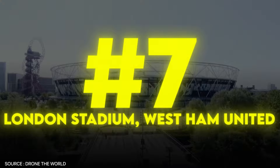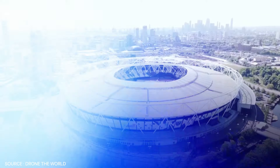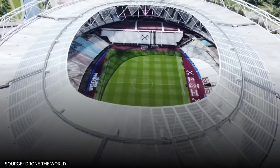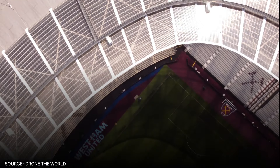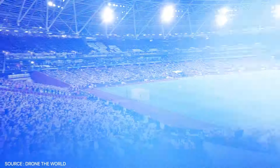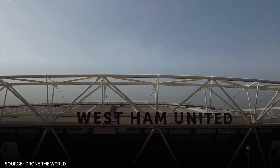The London Stadium, home to West Ham United, stands out for its sheer size, boasting a capacity of 62,500, making it one of the largest in the Premier League. Originally built for the 2012 Olympics, the stadium was designed with versatility in mind, offering a world-class experience with excellent sight lines and state-of-the-art facilities. However, what holds it back is its legacy as an athletics venue — the running track surrounding the pitch means that fans are farther from the action compared to more traditional football stadiums. This can dampen the intensity of the atmosphere, as the stands lack that close, intimate feeling between supporters and players, making it less intimidating for visiting teams.